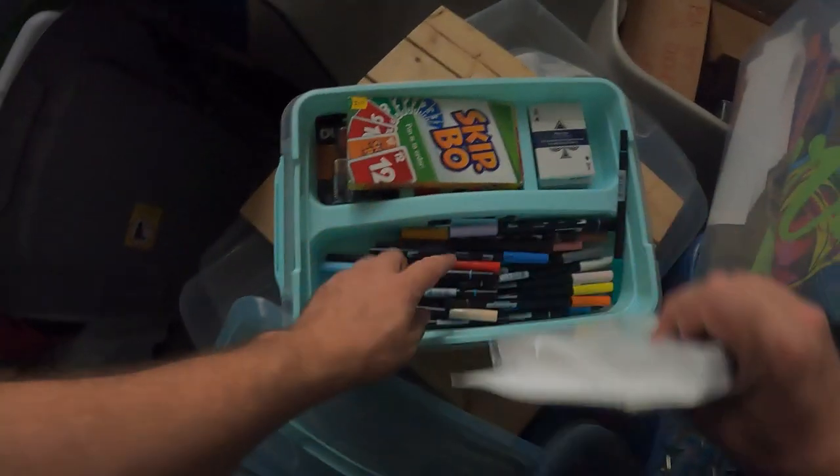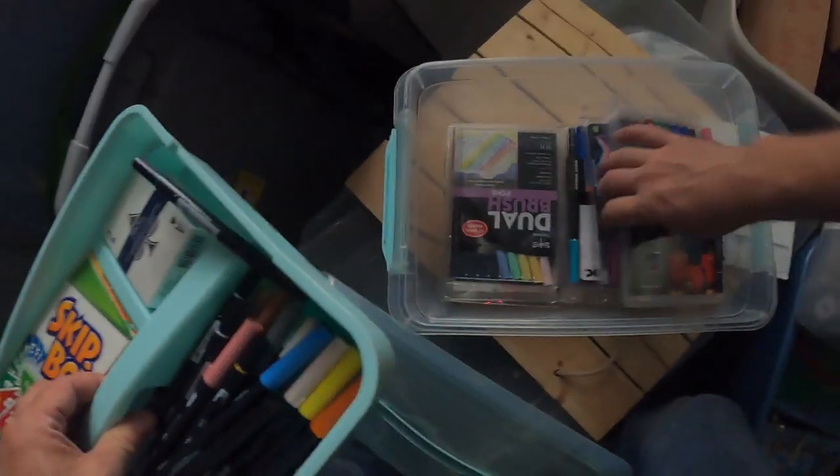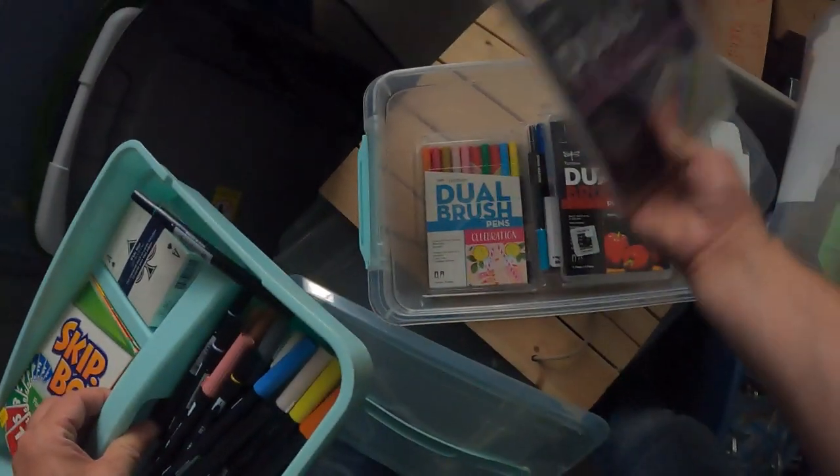Here's another container with all kinds of really nice markers and art supplies — look at those. Very nice dual brush pens.